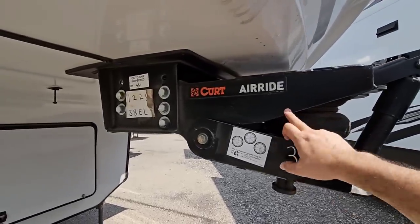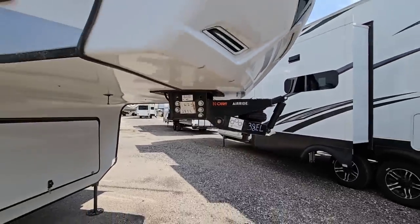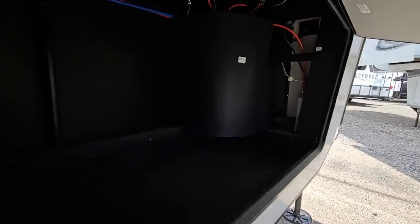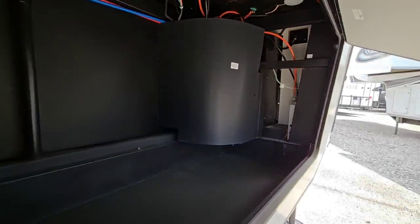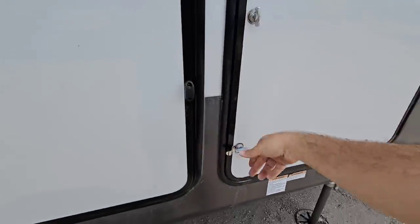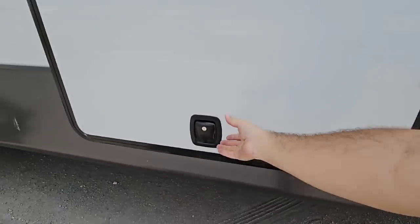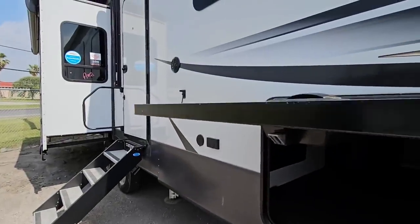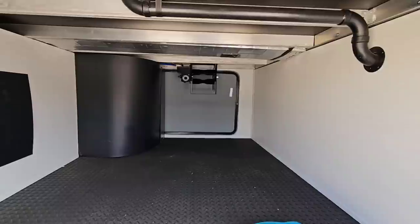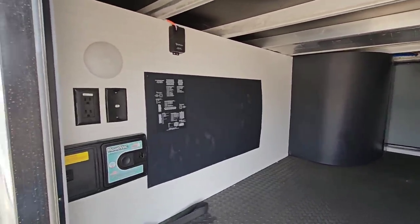Starting up front, you have the Curt Air Ride front pin box — a huge airbag right here that you add air to, and it can really dampen road vibration between the truck and the trailer. The front basement's already open — a lot of storage in here. It has a hydraulic leveling system. There's a little spot for your leash if you have a dog. Twin 30-pound propane cans on this side. Nice thick baggage doors and huge storage here because this does ride on a drop frame. You have a power cord reel on that side, plus the schematics for the control panel.